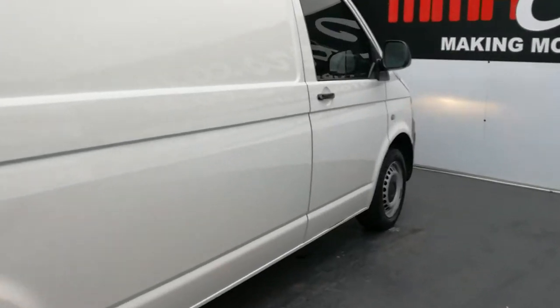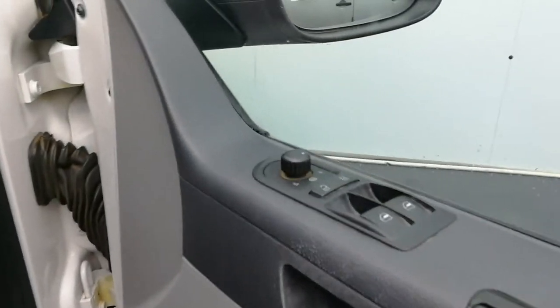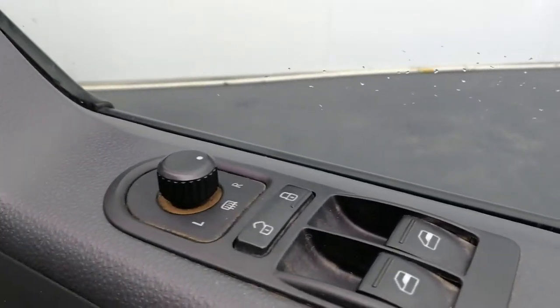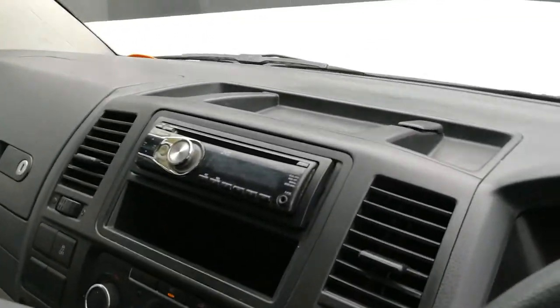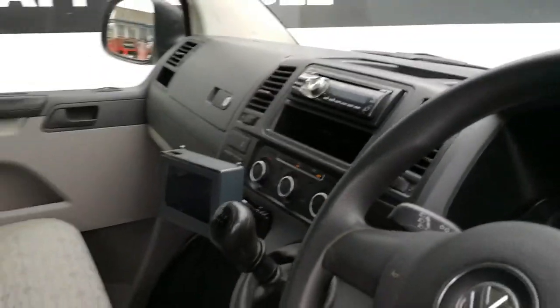Let's have a look at the driver's side. All-round electric windows, mirrors, radio CD auxiliary, air-con, five-speed transmission.